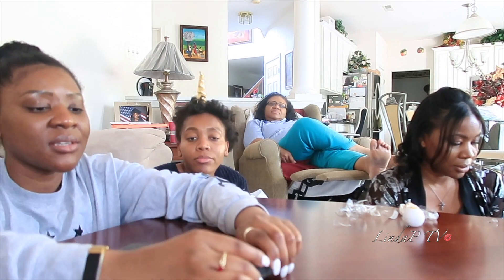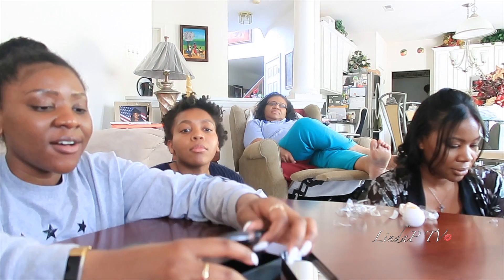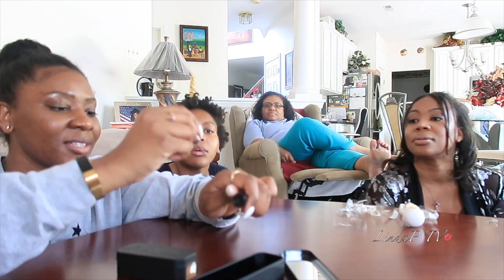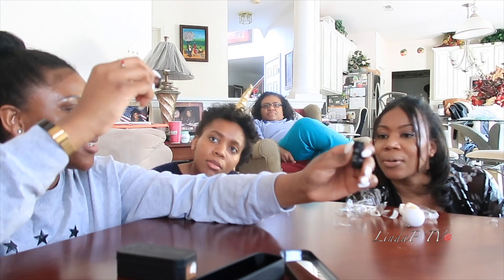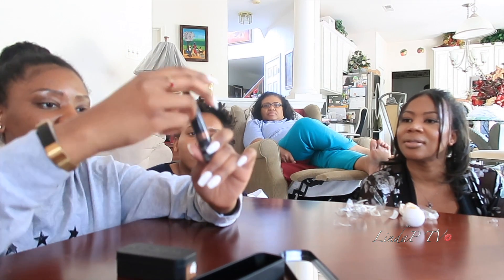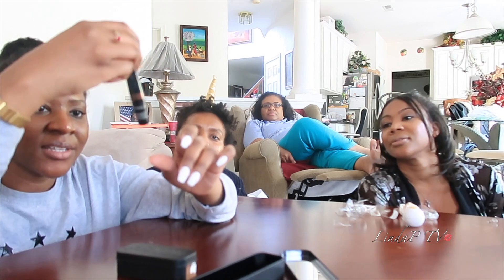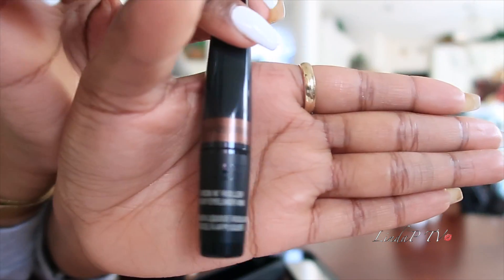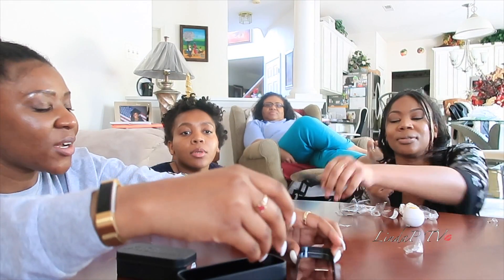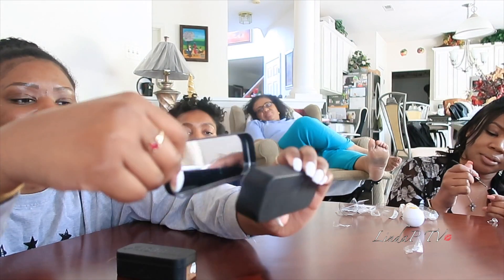So this is the Nude Sticks. Another eyeliner — this was really cool. It's the Rock and Roll Easy Eyeliner by Nude Sticks. I like that there's a mirror inside of these.